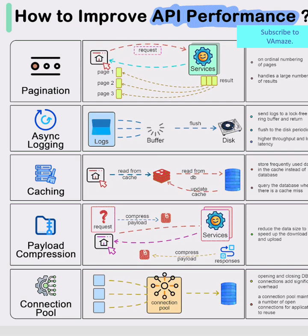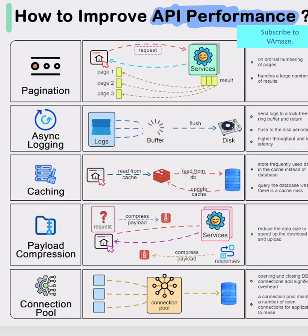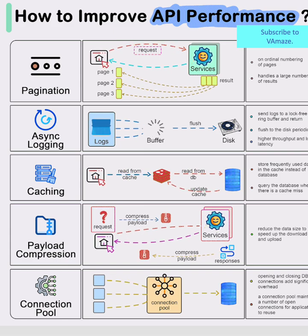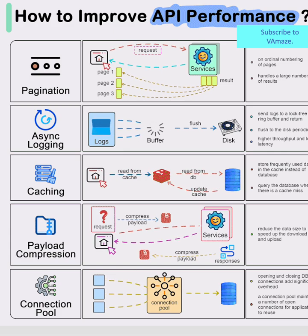Caching – The Performance Multiplier. The middle section illustrates the power of intelligent caching. By storing frequently accessed data in fast-access storage, APIs can dramatically reduce database hits. The flow shows how cache misses trigger database queries, but subsequent requests fly back instantly, turning expensive operations into millisecond responses.